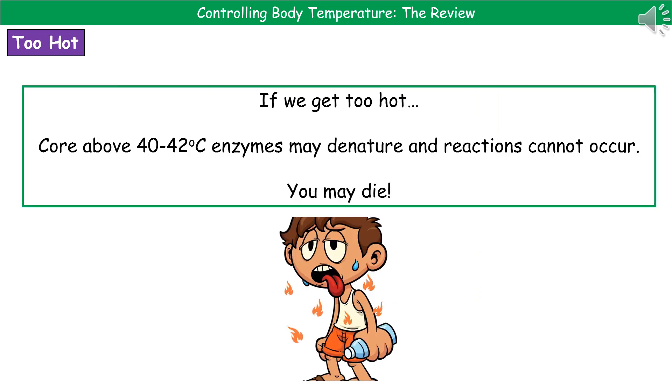If we see the opposite scenario and get too hot, our core body temperature is above 40 to 42 degrees Celsius. At that kind of temperature, our enzymes may well undergo the process of denaturing. Therefore, the active site has changed shape, they no longer fit with the substrate, and so reactions cannot occur. As a result of this, you could very well die, so it's quite serious.